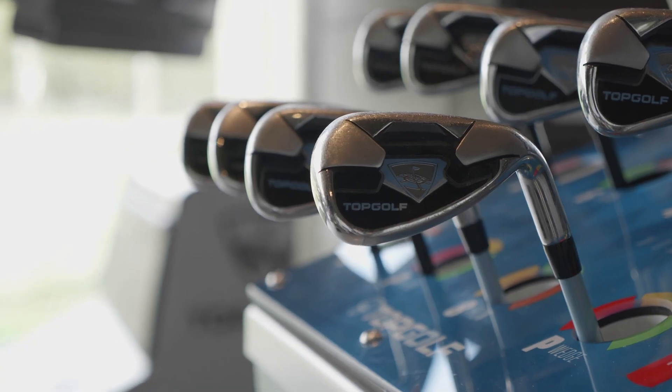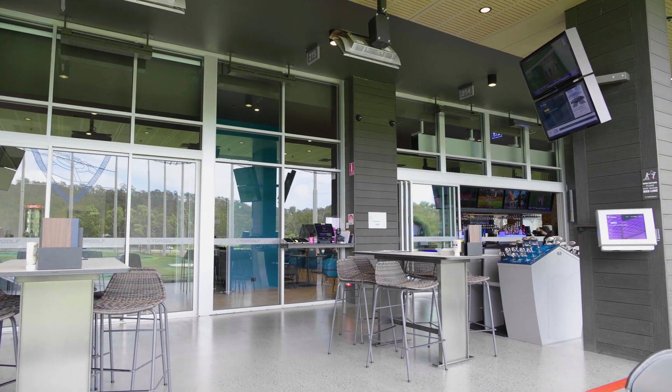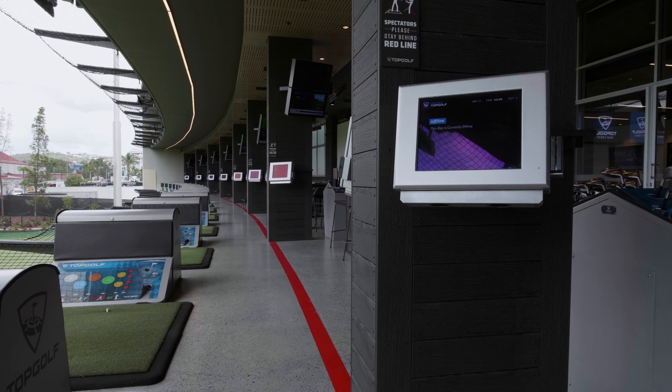Topgolf's a first for Australia. It's a 90-bay venue and we've got over three levels. We've got you hit from a climate-controlled bay, hitting microchip golf balls out under our outfield and scoring game points that come up in real time back where you're hitting from. Anyone can play — families come, kids.